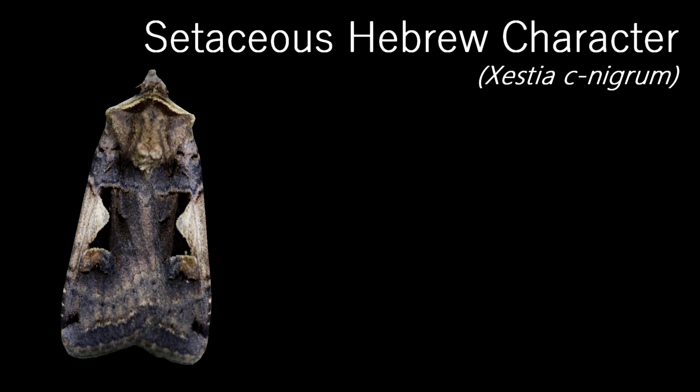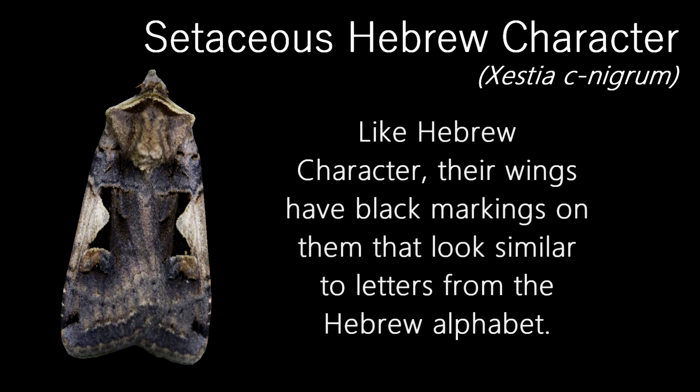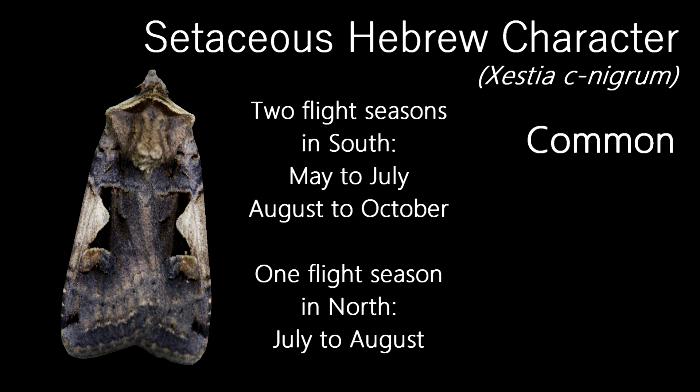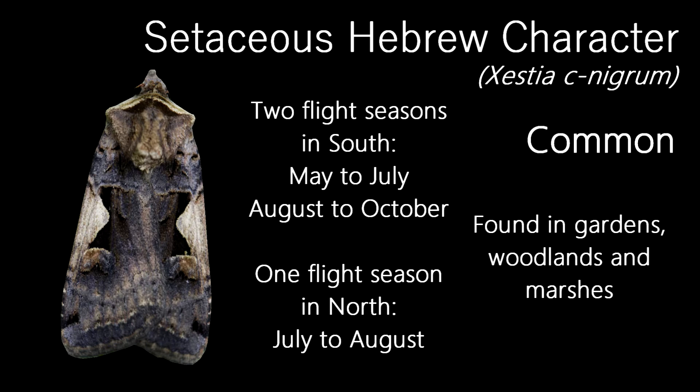One of the first moths I showed in this series was a Hebrew Character. Well, here's its summer counterpart, the Setaceous Hebrew Character. Named for similar reasons to the Hebrew Character, their wings have markings on them which resemble letters from the Hebrew alphabet. Also like the Hebrew Character, the Setaceous Hebrew Character is a common moth and is found in most of the UK. They have two flight seasons in the south, with the first being from May to July and the second from August to October. In the north they have one, from July to August. They're found in lowland habitats, most often gardens, as well as woodlands and marshes.